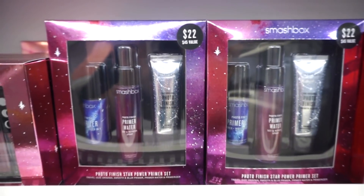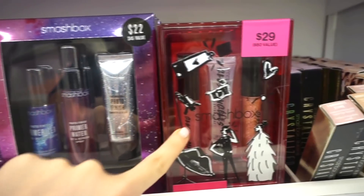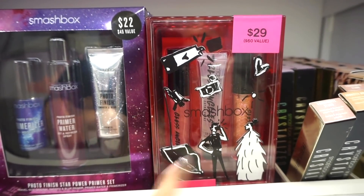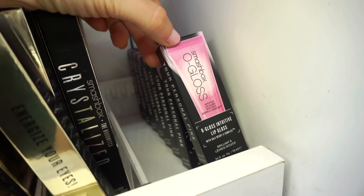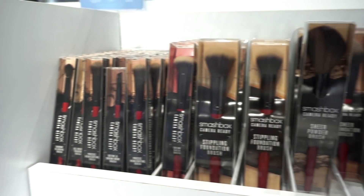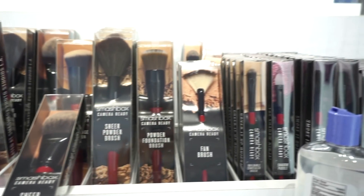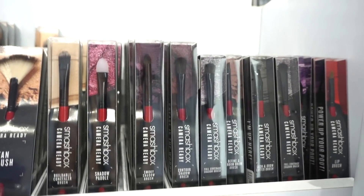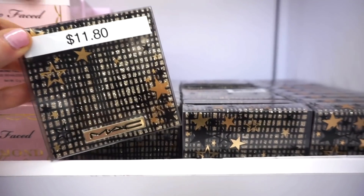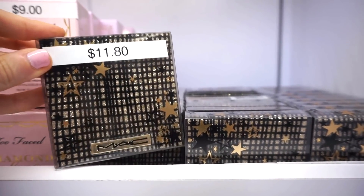They also have some other kits we've seen at TJ, including ones with glosses mainly. They have the Smashbox egloss, which is actually pretty good, and pretty much every single Smashbox brush — some face brushes, some eye brushes, good quality. They also have these MAC palettes that aren't part of the 6 for $60, but at $11.80 it comes out cheaper anyway — this was part of their holiday collection.